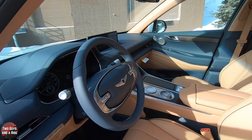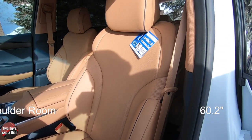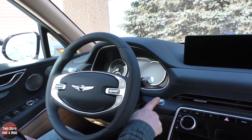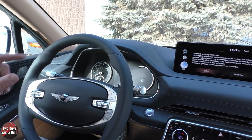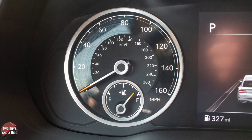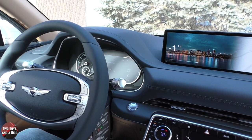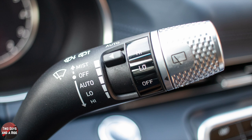Interior dimensions in the front are 40.2 inches of headroom, 41.6 inches of legroom, and 60.2 inches of shoulder room. It is a push-button start. The HUD display shows the Genesis logo on startup. The driver's information screen has a speedometer, analog fuel gauge, digital RPM readout, and a configurable driver's information screen. Auto light switches and turn signals are on the left stalk, and windshield wiper controls are on the right.